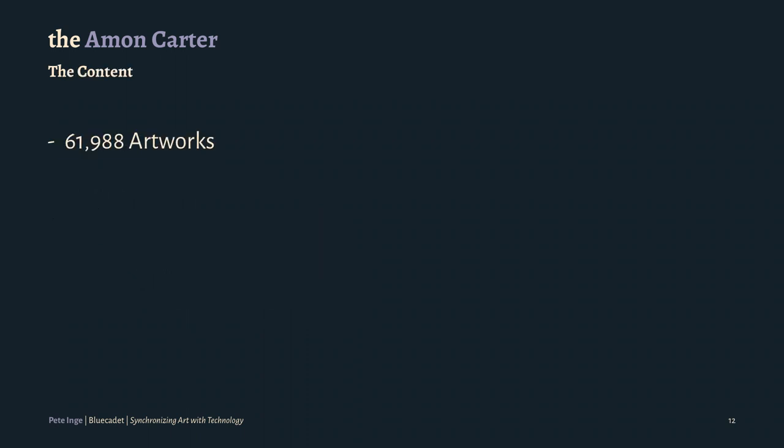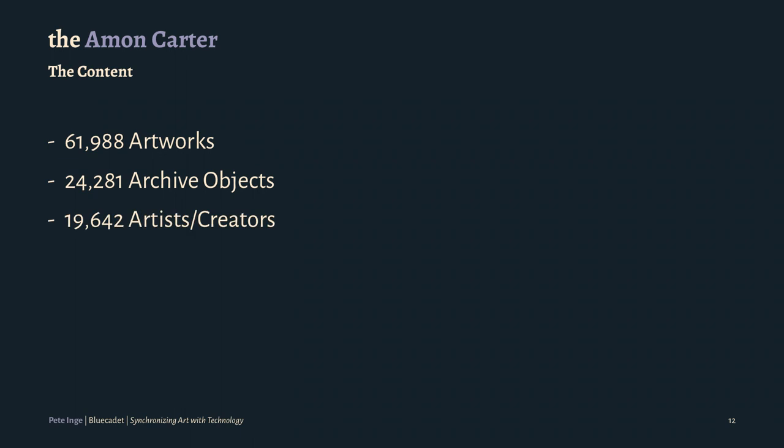For the actual explorer, we were using Pantheon Search, which is basically Solr — they're using an instance of Solr. We were looking at almost 62,000 artworks — the size of their collection. They have about 24,000 archive objects, which are not fine art. Artists and creators numbered about 19,000. So we're looking at a little over 100,000 data objects, and 100,000 images and PDFs.